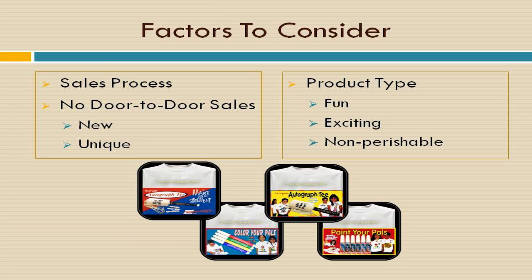Such as: do they offer something new and unique that has not been oversold in the past? Do they provide you with the means to sell the products which is safe and does not involve door-to-door sales? Do they offer a product that is fun, one that creates an exciting event? And finally, are their products perishable or non-perishable?